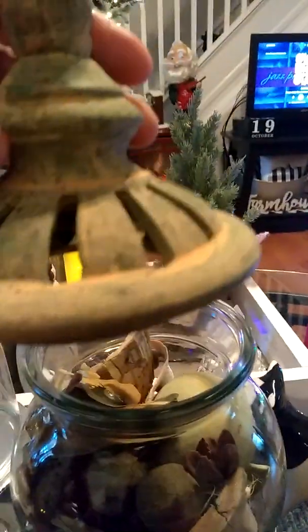I found this apothecary jar and I really liked it because I like the stone lid on it and the fact that it sits on a stone base and it's separate.